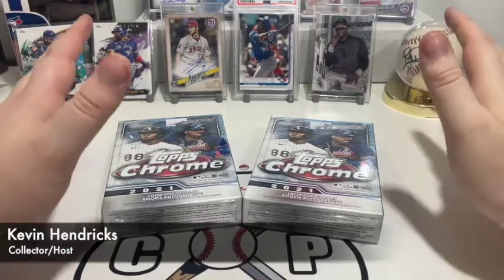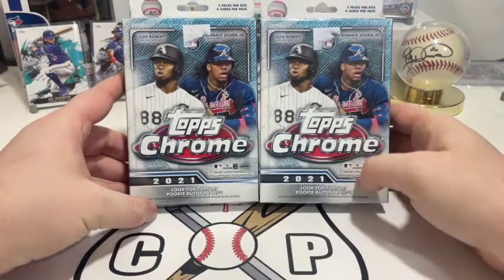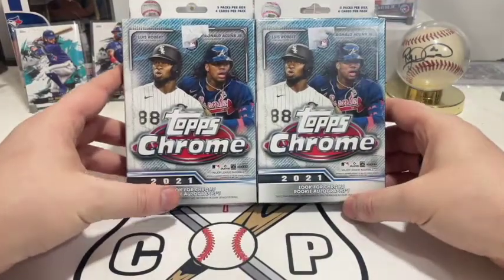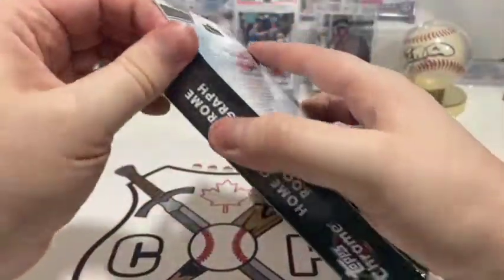Hey, what's up guys, Kevin here from Canadian Card Pickers. Today we're gonna open up two hanger boxes of 2021 Topps Chrome to see what we get. There's five packs per box, four cards per pack — hopefully we get something good.